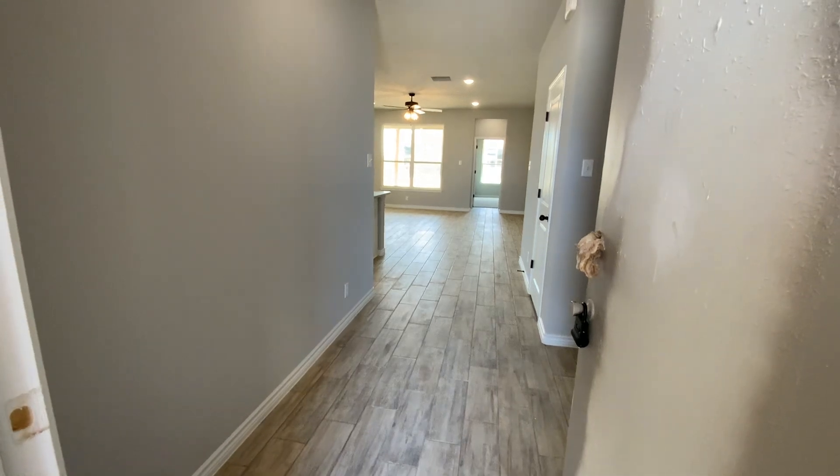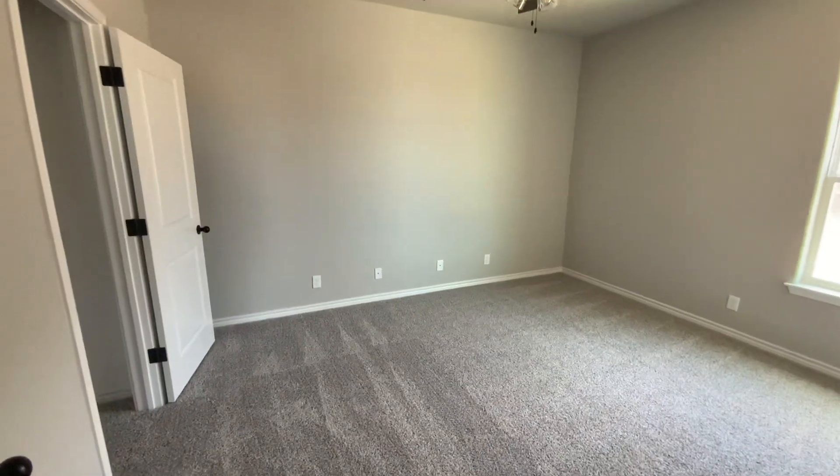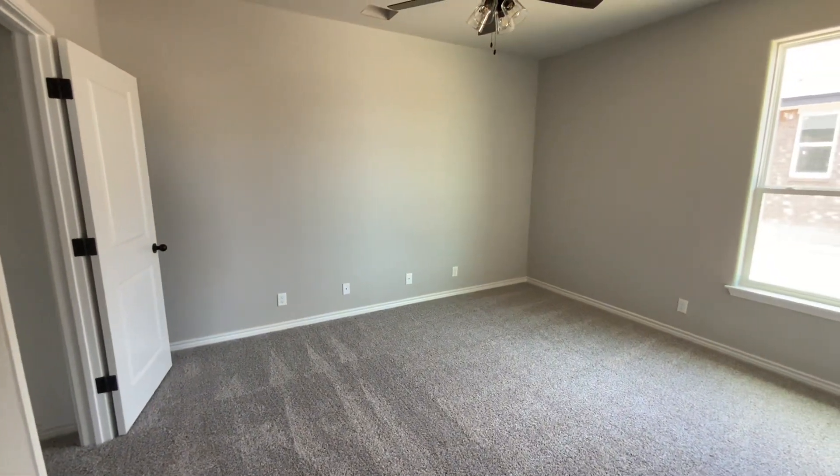I love these floors, they're really pretty. Tile floors in all the wet areas, carpet in the bedrooms is standard. These homes are still under construction, but they will be ready within 30 days, could be less.